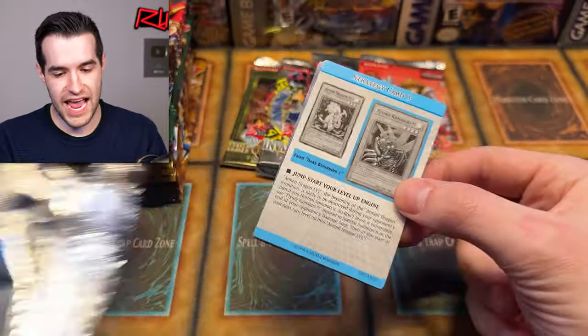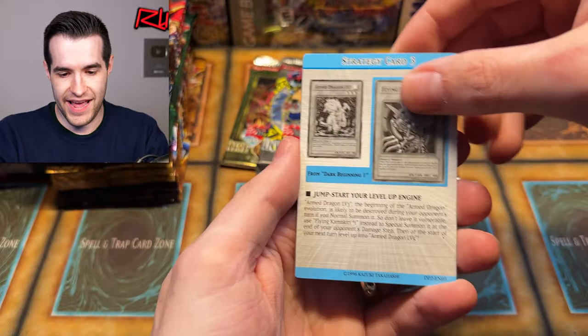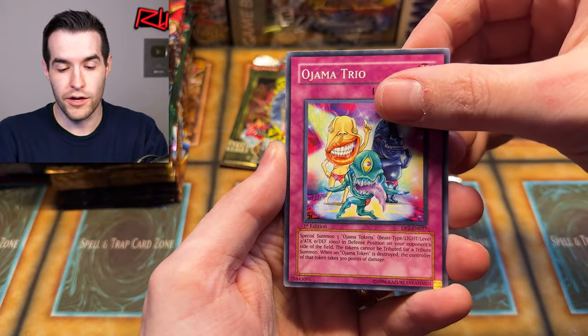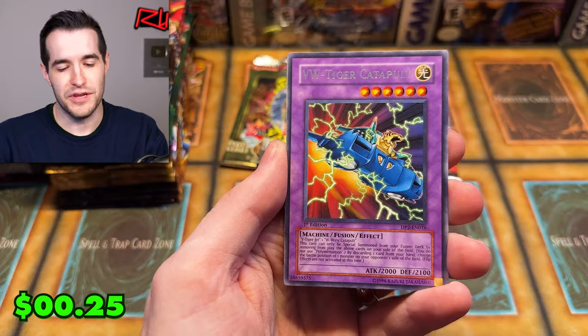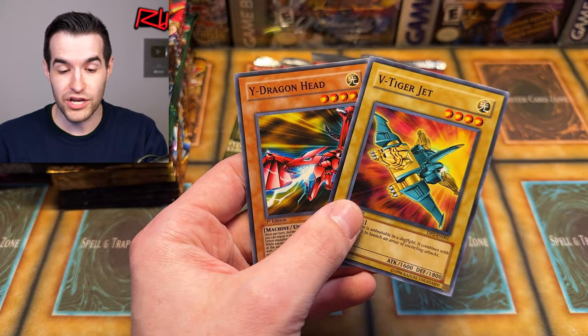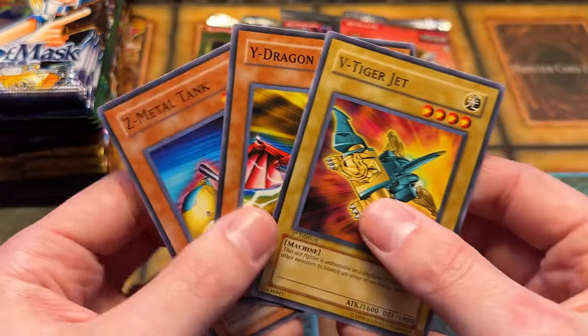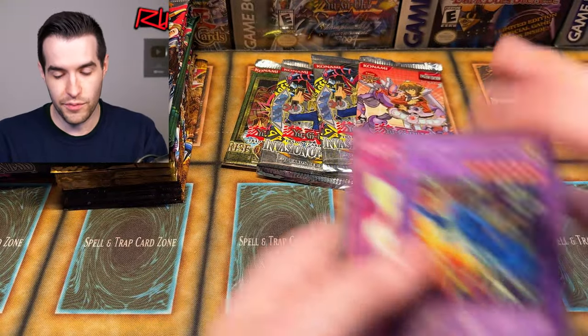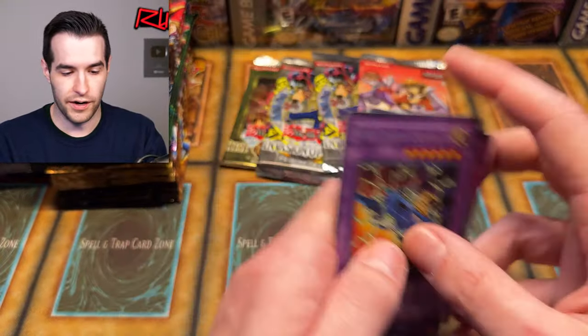Let's see what we can get out of Chaz Princeton — the Chaz. We have Z-Metal Tank, Gilti-Gearfried, no foil yet. VW Tiger Catapult, so no foil in that one. Why Dragon Head — we got a Z-Metal Tank, V-Tiger Jet, and a Y-Dragon Head. The V, Y, and Z — all we need is X and the W, and then we got the VW Tiger Catapult. Not bad.